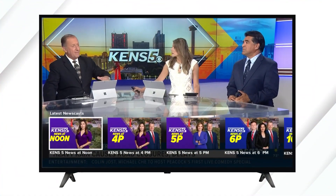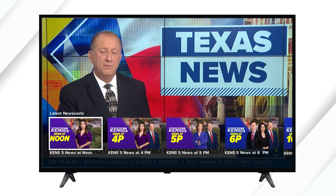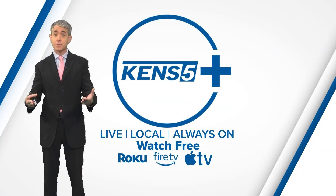You've just unlocked 24/7 news, weather, and local programming on demand whenever you want to watch. And it's absolutely free.